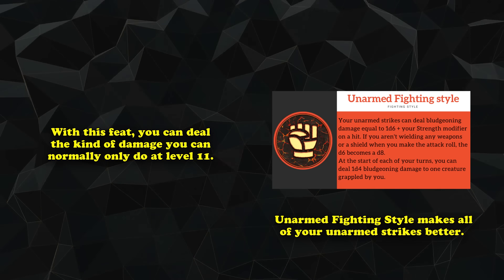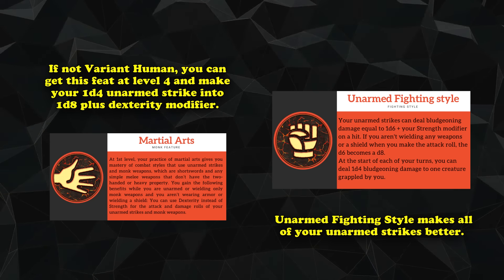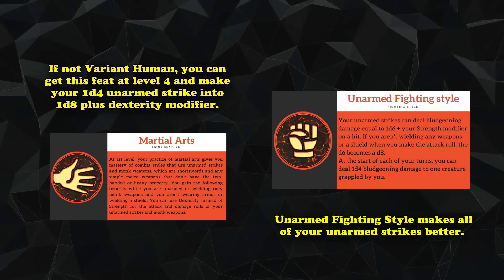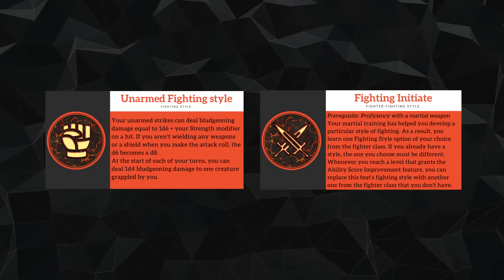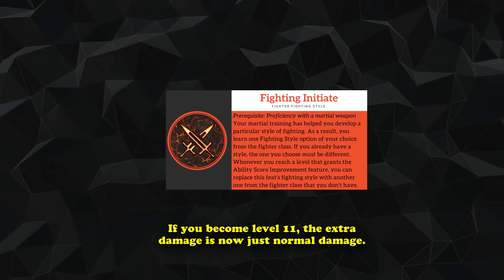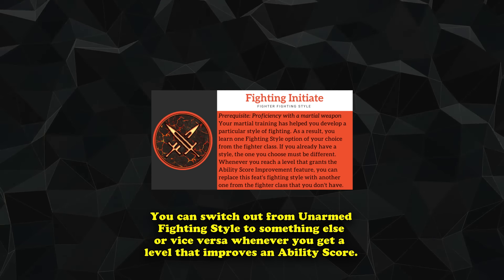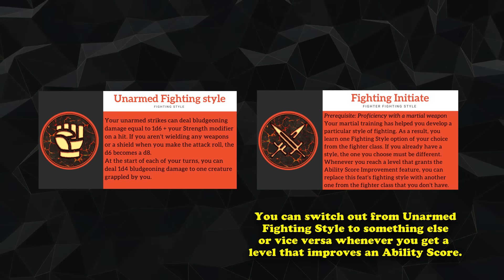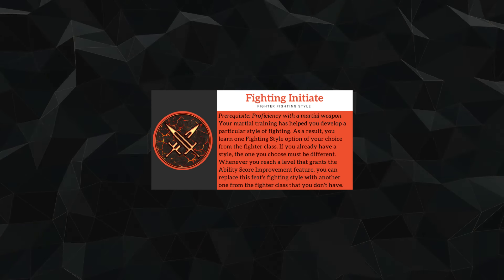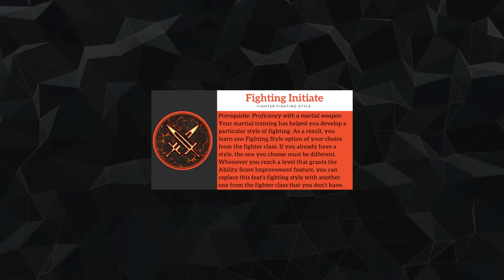Normally, you'd have to wait until 11th level to make your unarmed strike deal 1d8 damage. However, with one simple feat — either at first level as a Variant Human or Custom Lineage, or at fourth level — your 1d4 unarmed strikes instantly transform into d8s, which you can then use your Dexterity modifier in place of Strength due to how your Martial Arts feature works. The only real downside is that once you reach 11th level, Unarmed Fighting becomes mostly obsolete unless you're grappling a lot. The lovely thing about Fighting Initiate is that you can change your selected fighting style to another one whenever you gain an ability score improvement. If your campaign only goes up to 11th level or lower, this feat is probably the best you could take as a monk.